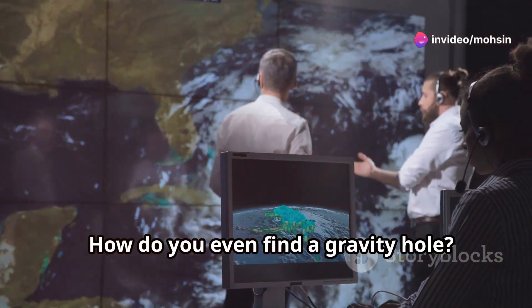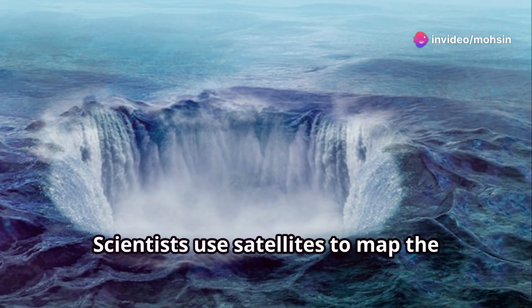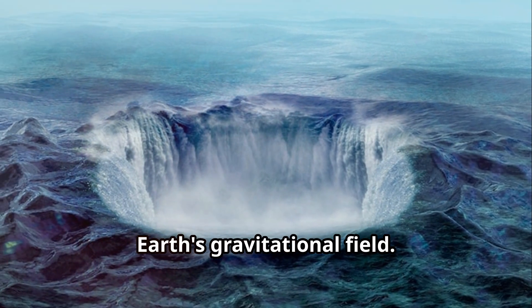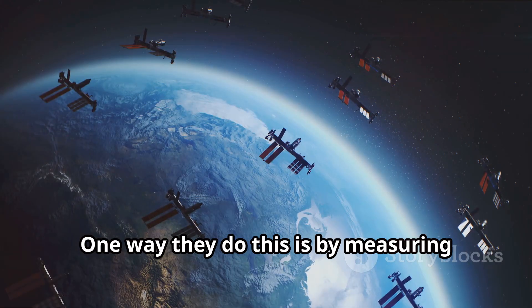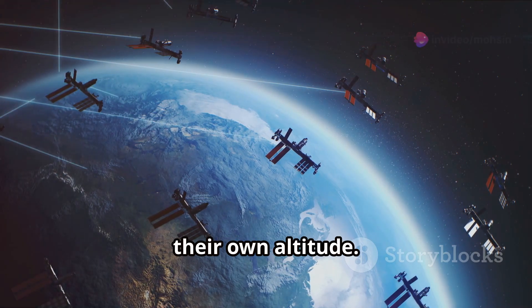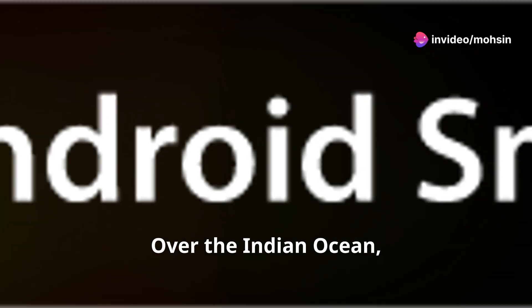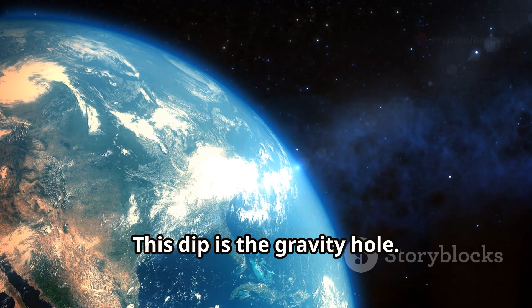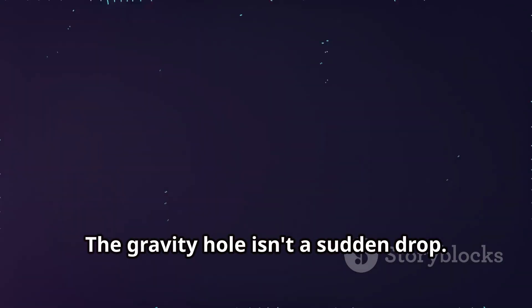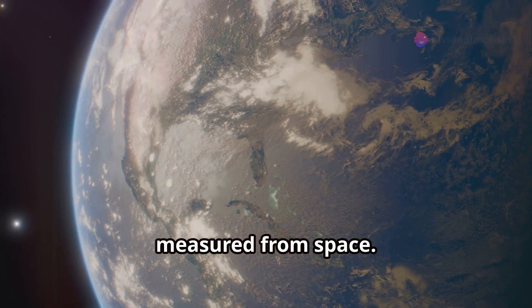How do you even find a gravity hole? You can't see gravity after all. Scientists use satellites to map the earth's gravitational field — these satellites can detect tiny variations in gravity. One way they do this is by measuring their own altitude, since gravity affects how high a satellite orbits. Over the Indian Ocean, satellites dip slightly closer to earth. This dip is the gravity hole. It's not a sudden drop but a gradual slope, still significant enough to be measured from space.